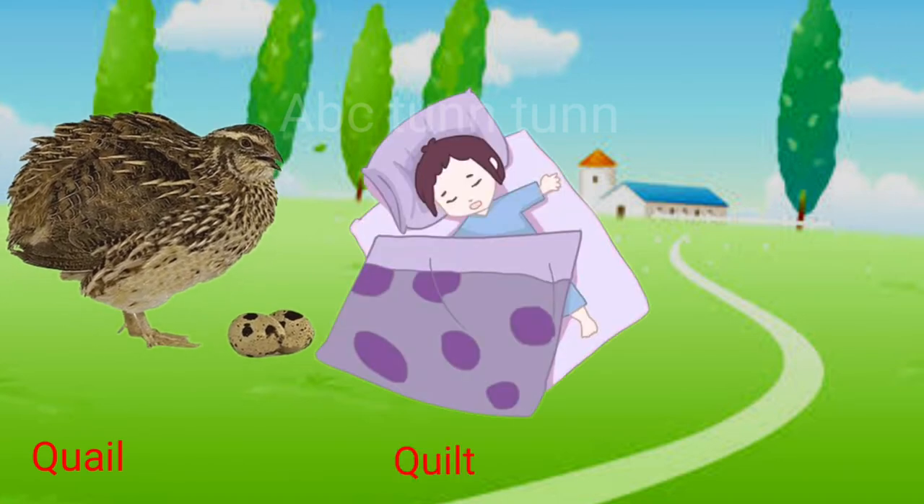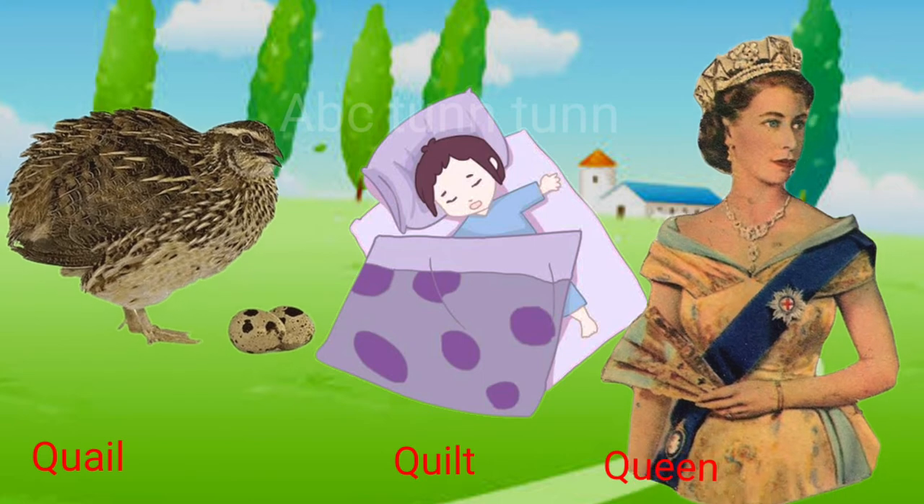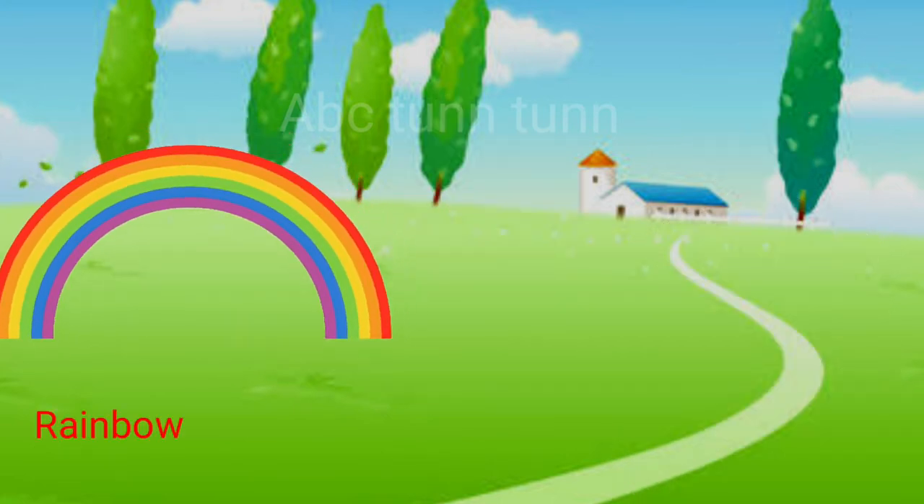Q is for quail. Q is for quilt. Q is for queen. Quah.